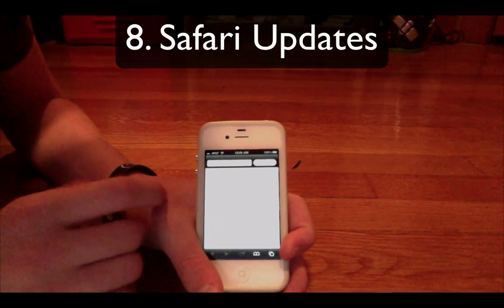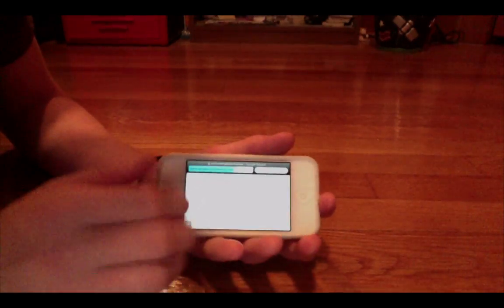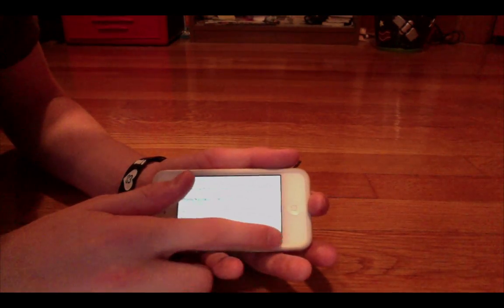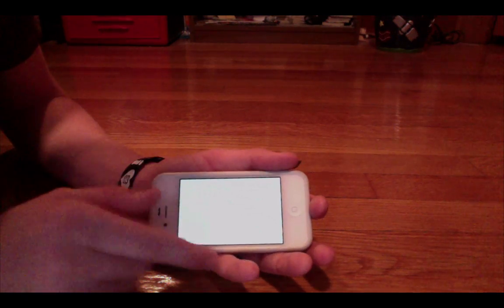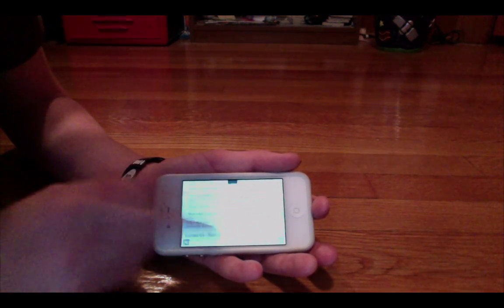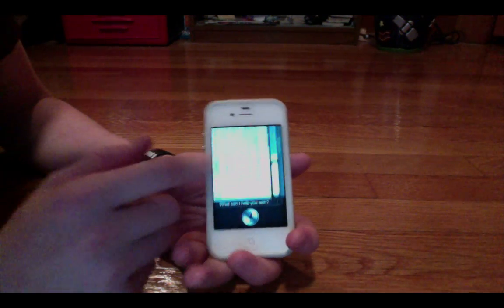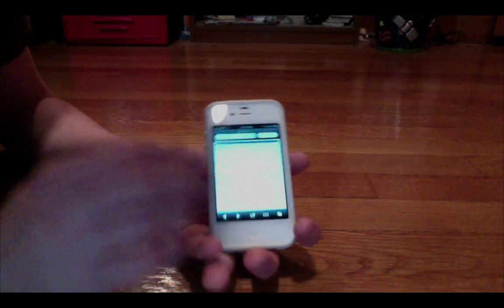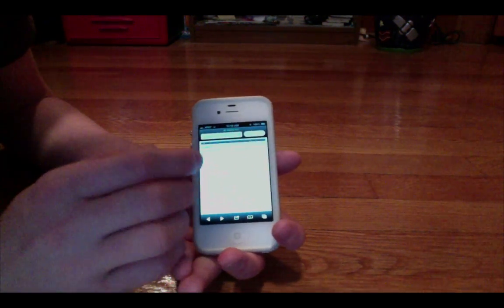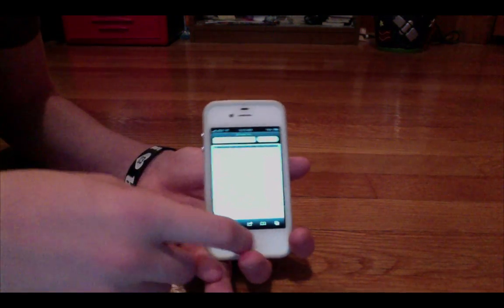Safari got a few minor updates. The first one is probably the landscape full screen mode — when you go into landscape you can make your experience full screen, so all your tabs go away and you can look at everything full screen, just like that. You can also do iCloud Tabs, where you open a tab on one iOS device and it opens up on the other, so it goes across all your devices. Pretty cool feature.